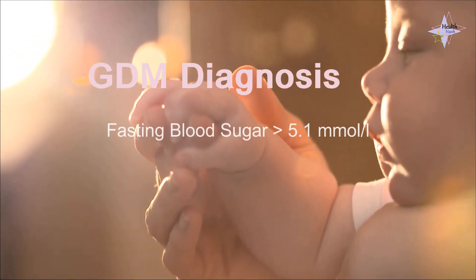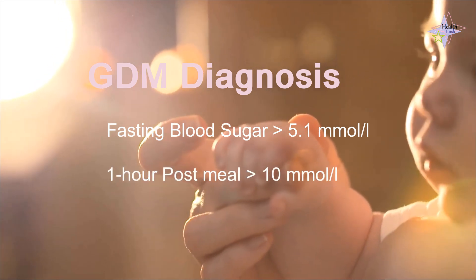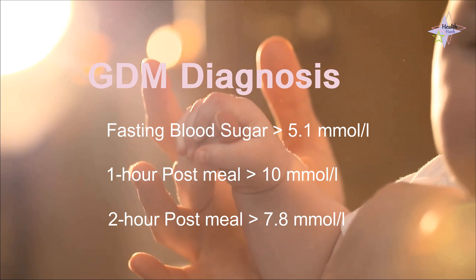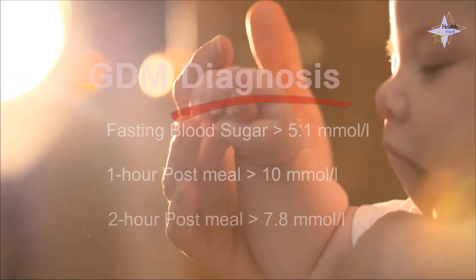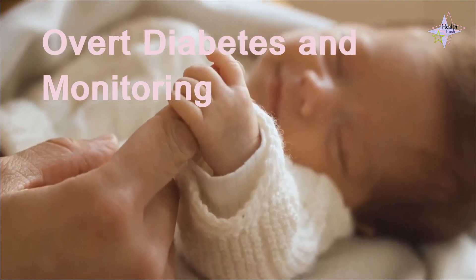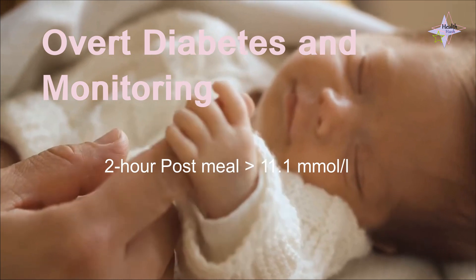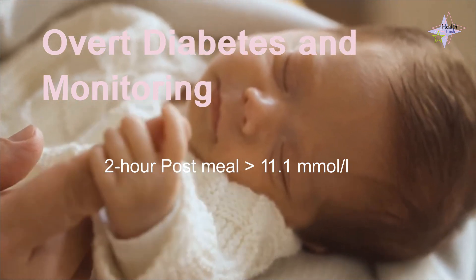Specifically, a fasting blood sugar over 5.1 mmol per litre, a 1-hour post-meal exceeding 10 mmol per litre, or a 2-hour post-meal surpassing 7.8 mmol per litre can lead to a diagnosis. Individuals with pre-existing diabetes have specific monitoring requirements, with a 2-hour post-meal level exceeding 11.1 mmol per litre serving as an indicator.